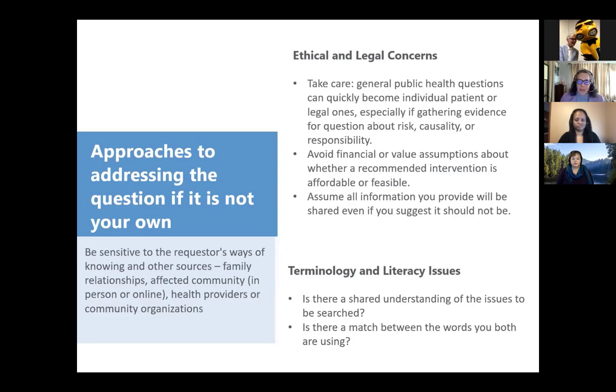Lastly, the terminology and literacy issues: it's important to come to a shared understanding of the issues to be searched before commencing, and one of the ways to look at this is whether there's a match between the words being used and what words you can actually use effectively to search. We're going to talk a lot more about that over the course of this webinar.